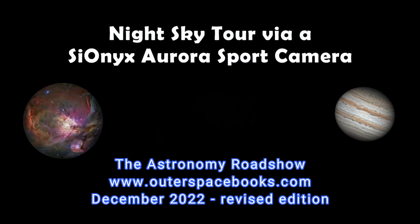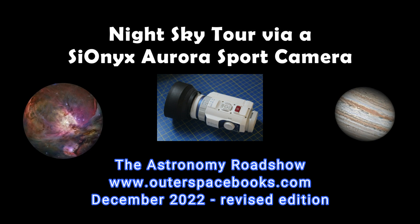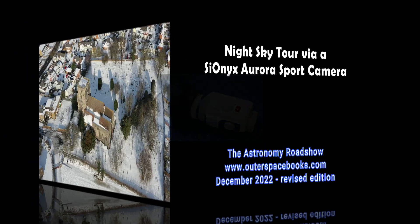I've been in space two times. I've walked on the moon.